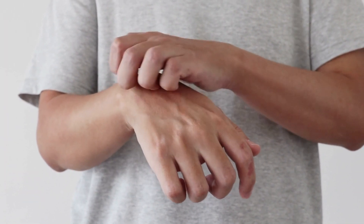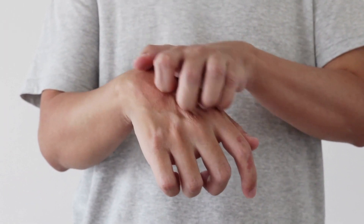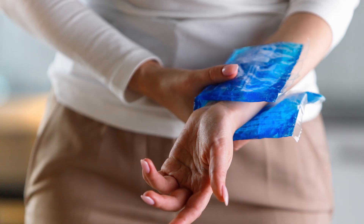Fifth, avoid scratching. Scratching can cause skin damage and make eczema symptoms worse. Try to resist the urge to scratch and instead use a cold compress or take an anti-inflammatory medication to relieve itching.